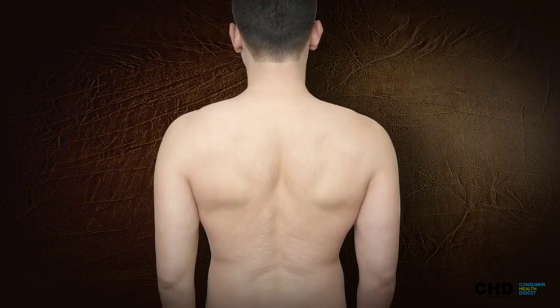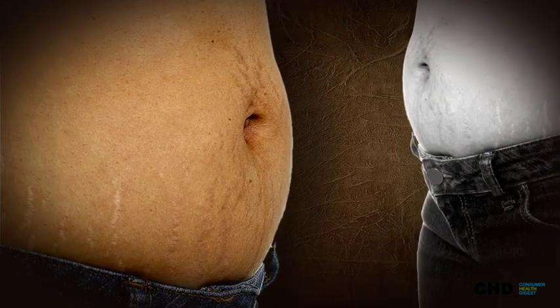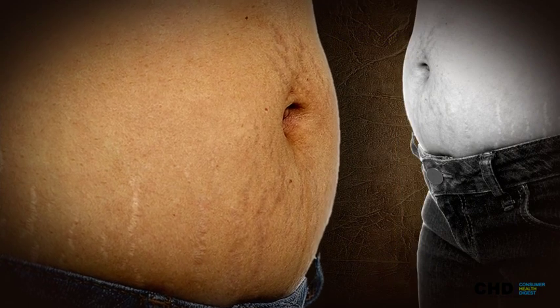Why do stretch marks occur? Stretch marks occur because the elastin fibers in the collagen beneath the overstretched skin are damaged and inflamed.